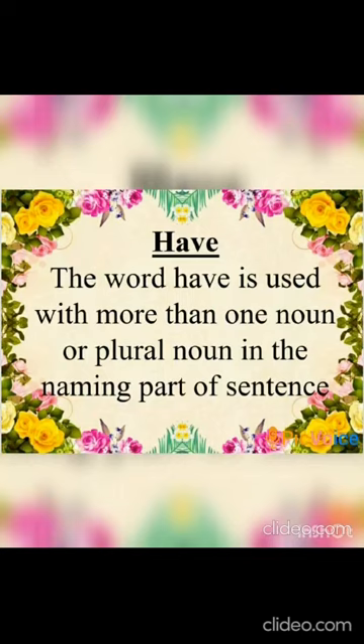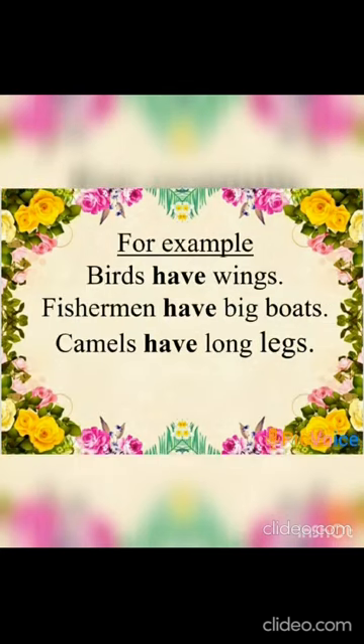about 'have'. The word 'have' is used with more than one noun, or we can say plural nouns, in the naming part of a sentence. For example: 'Birds have wings.' We have used the word 'birds', which is a plural noun.